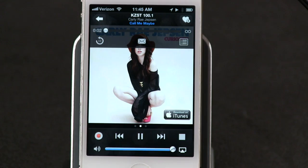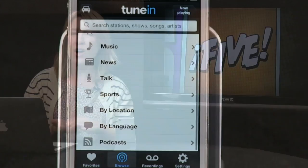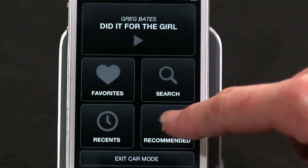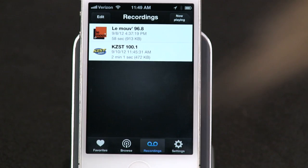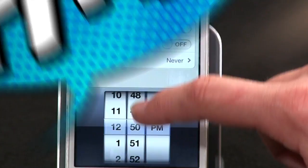There are a few catches: no Clear Channel stations, because Clear Channel has its own app called iHeartRadio. Sometimes stations don't work due to high volume or bad streams. Licensing restrictions can force a blackout of certain programs, and the car mode is lame — the buttons are just bigger, but there are no voice commands. These are annoyances but not deal breakers since it's a free app. For 99 cents you can upgrade to the Pro version, which adds pause, rewind, recording functionality, and timers to record shows later — like DVR for radio.